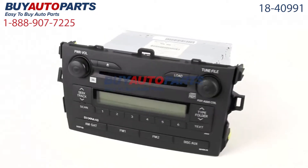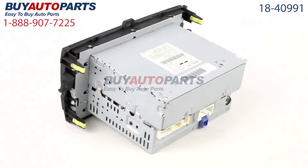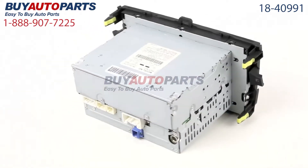This part comes with the best warranty in the industry and the support of our American Auto Parts Specialists here to assist you at 888-907-7225.